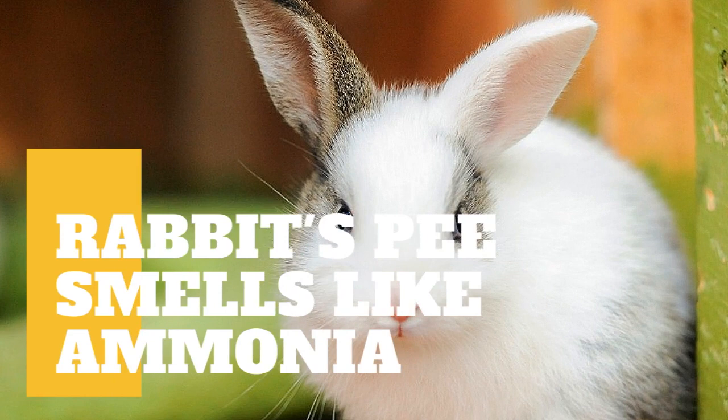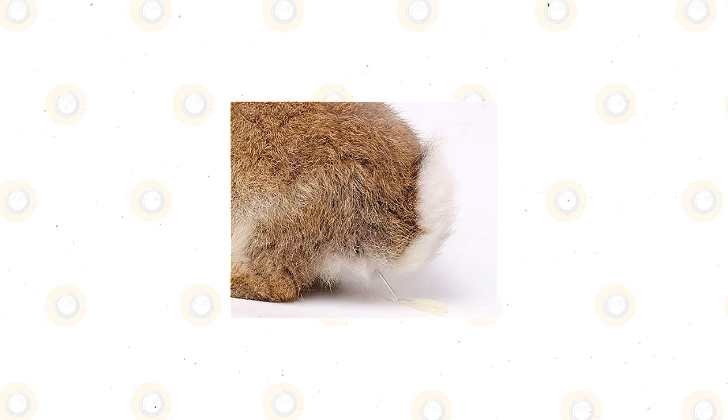In today's video, we are going to talk about the meaning when your rabbit's pee smells like ammonia. Just like any other pee, rabbit urine can smell very strong, and this is usually due to ammonia.